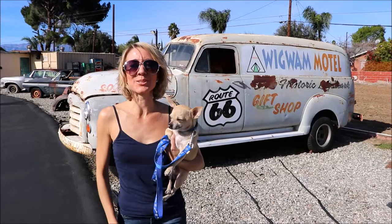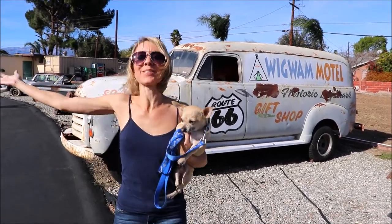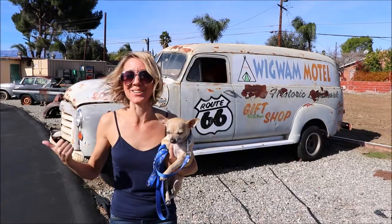Hi everybody, welcome back to another awesome vlog! We are here at the Wigwam Motel in San Bernardino, California. It's so awesome — let's go check it out.